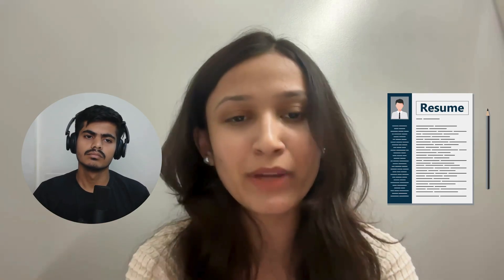Starting with my interview, my interviewer had my resume and started to ask me questions from it. He wanted to know if I really knew what I had mentioned in my resume. He started to ask about my projects and the skills that I had mentioned.